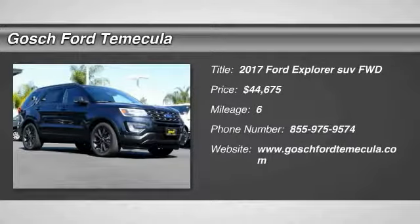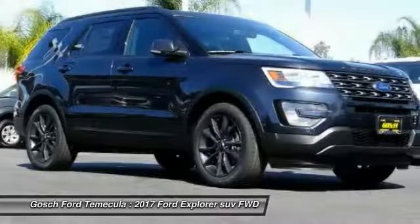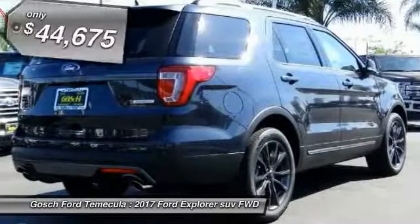Take a ride in 2017 Explorer. You've got a lot of capabilities to call on in a Ford Explorer. Don't underestimate your choices.